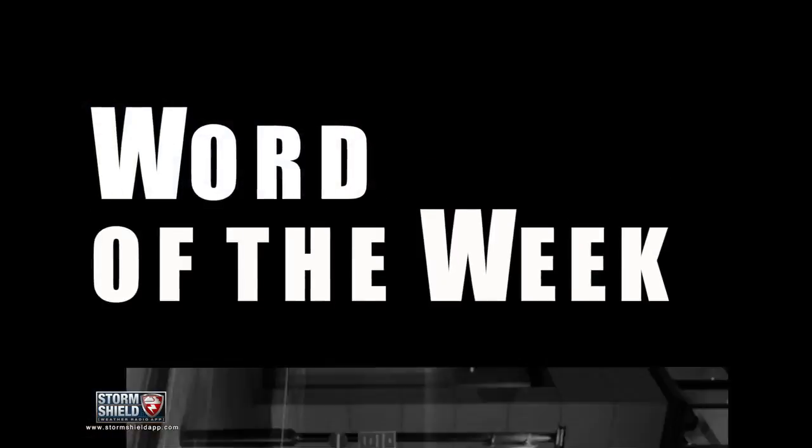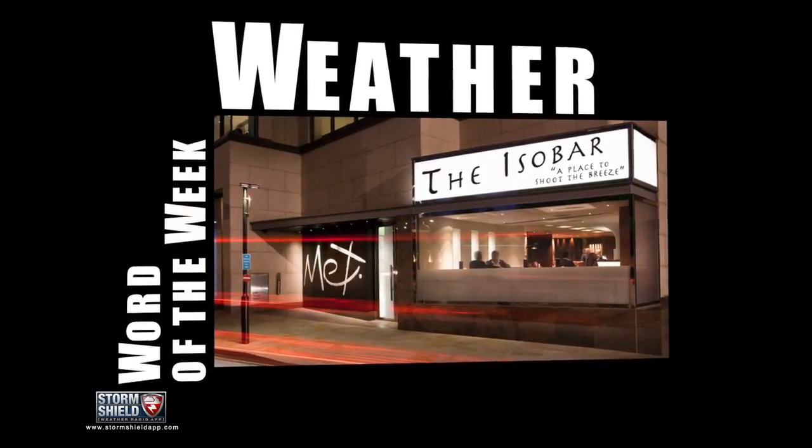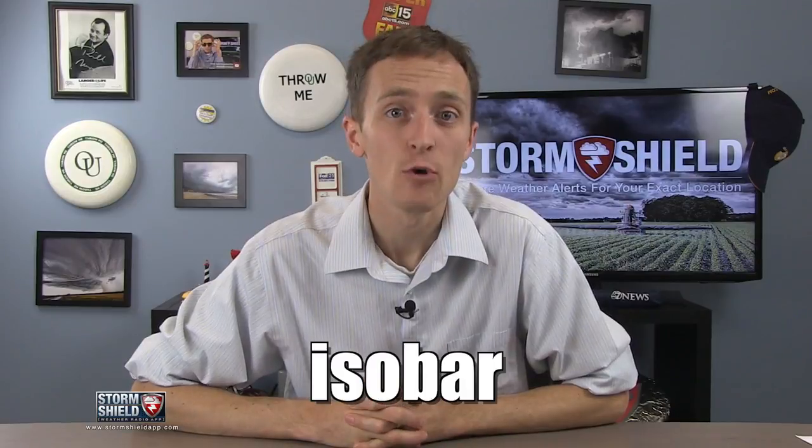It's Tuesday and that means it's time for the weather word of the week. I'm Storm Shield meteorologist Jason Meyers, and this week's word is isobar.